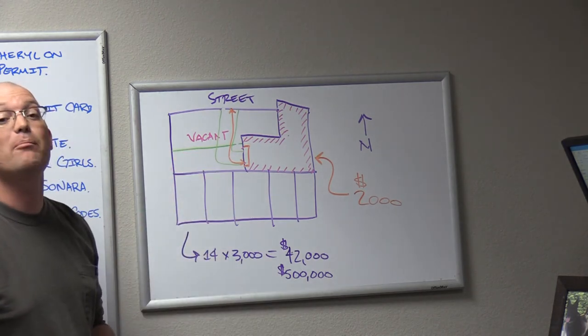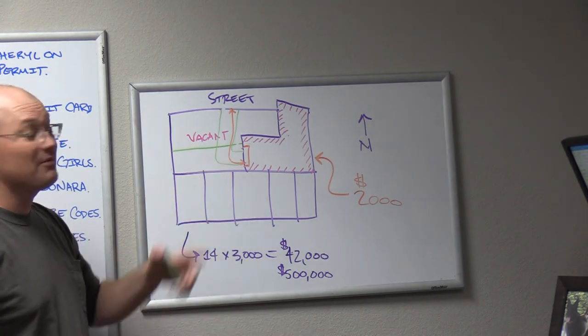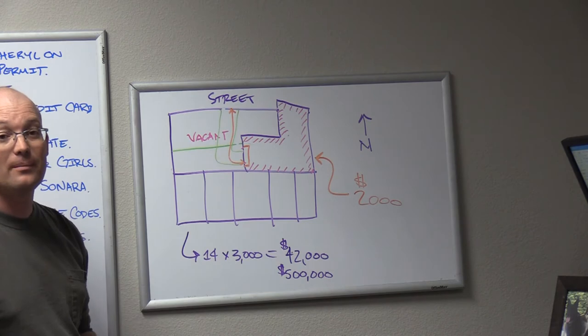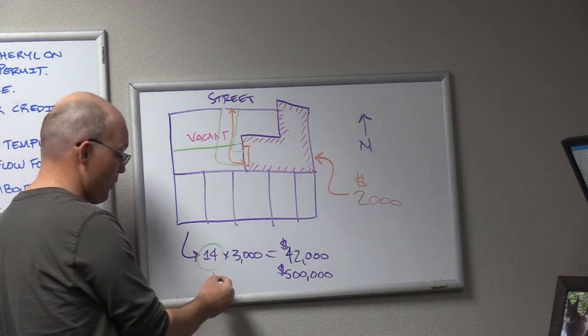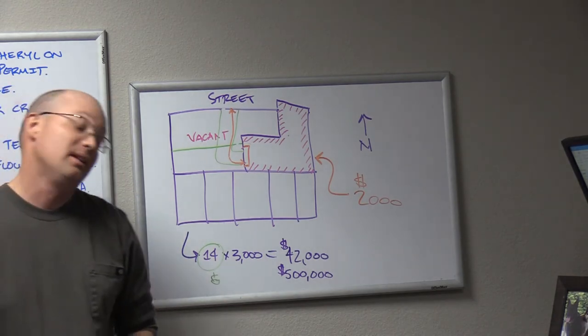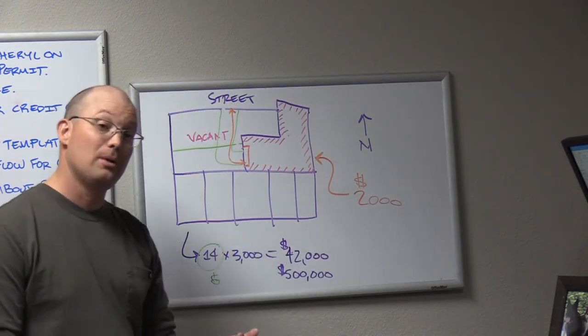The sewer line isn't as big a deal since it's underground, although it could completely require a redesign of the basement and utilities. The real issue is he's going to get a 10-foot access to that roll-up door. What's that going to do to the footprint of the apartments? If you take the unit count from 14 down to 6, what do you just do to that deal?